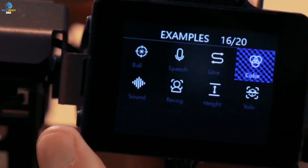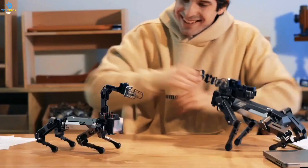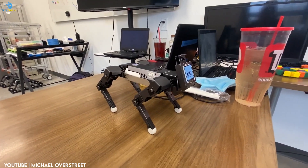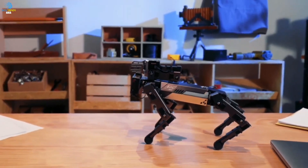The XGO2 is more than just a robot — it's a symbol of the future of technology and the endless possibilities it holds. Whether you're looking to have fun, learn new skills, or explore the frontiers of science and engineering, the XGO2 is the perfect tool for you.